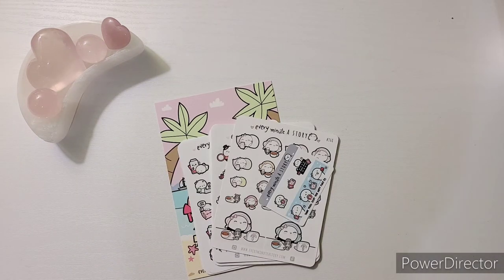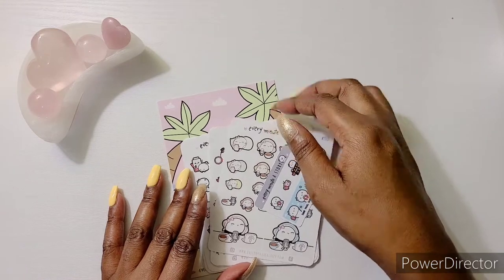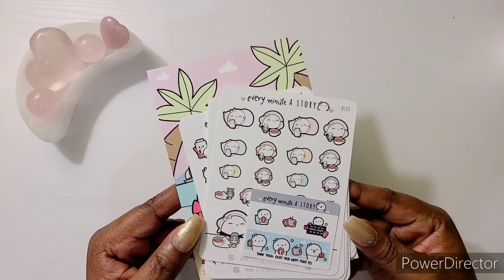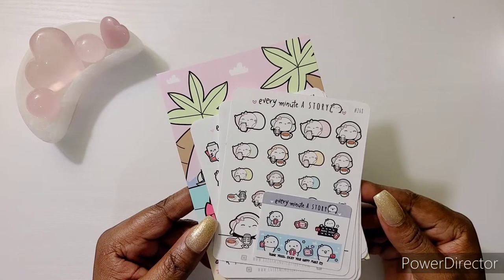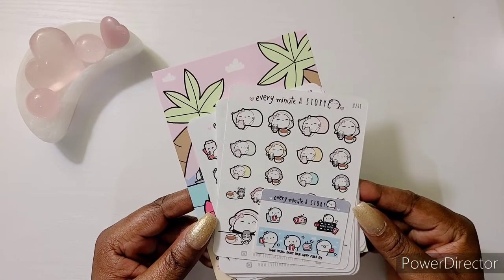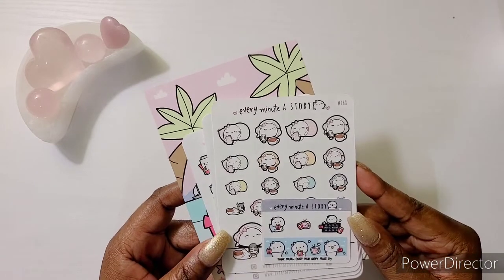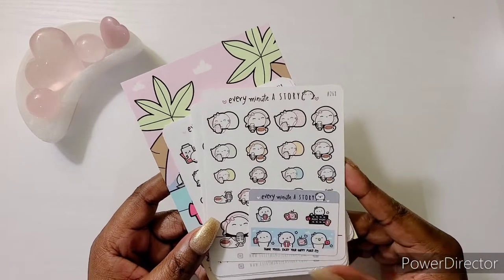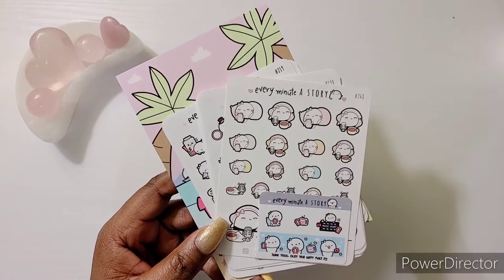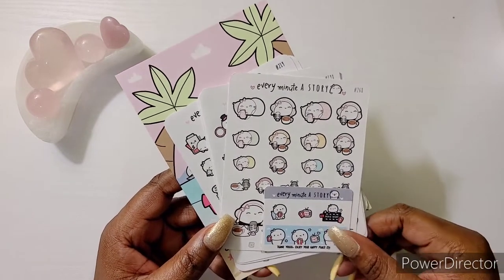Another new shop — Every Minute A Story. Her paper is a matte paper. Even though I am a premium matte fanatic, sometimes you can make an exception on matte paper. If the color payoff is good and it's not pixelated and looking dingy, you can make some exceptions. I really liked my order — this is my first time trying her out. The boo and I were getting ready to shop and she was doing a sale, so I checked with her on the quality. She said, 'Girl, you gonna be good,' so I went ahead and placed my order and I liked it.